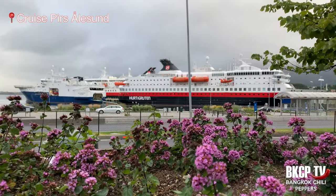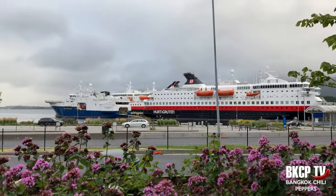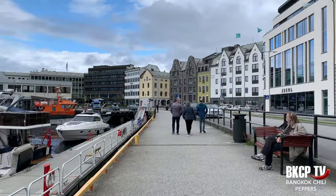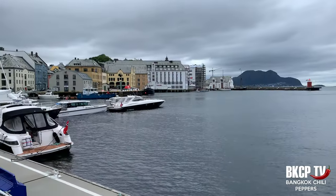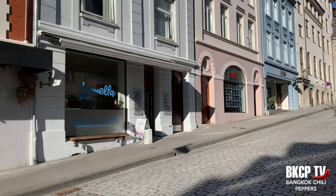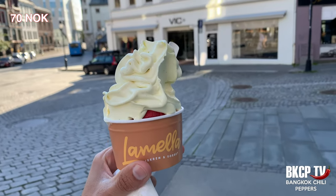Visit the cruise pier and drink an excellent beer at the Molo brew pub. Then take a nice walk along Nørvegata and Skansegata streets. If you want to eat something sweet, Lamella in the city center has a decent ice cream. I suggest you spend half a day in Ålesund to go up to the viewpoint, explore the streets, and eat some good fish. Continue watching this video because tomorrow I will show you something very interesting.